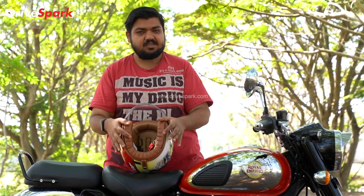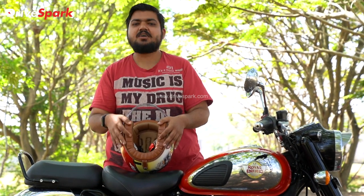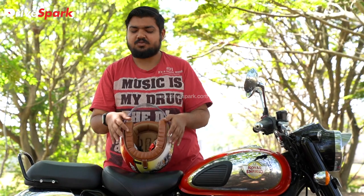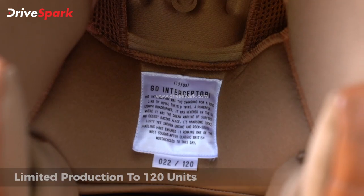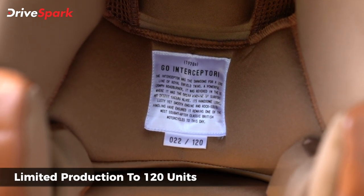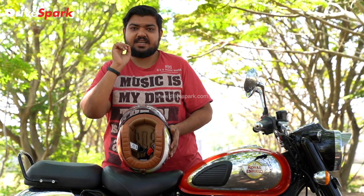With this half face helmet, we recommend it only for city use. The mesh material provides better air flow. There is also a special tag showing the production number — this helmet is limited to 120 units.